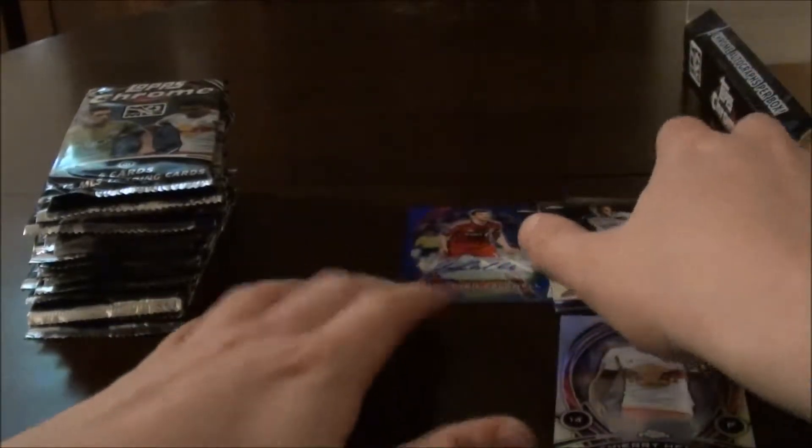Let's see if the Steven Cordwell is numbered. It's numbered 61 of 99.